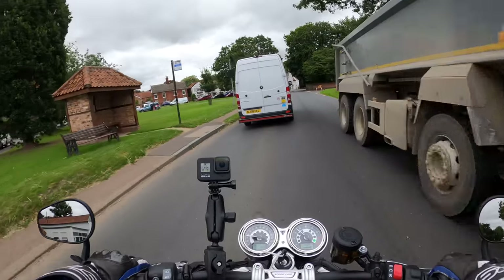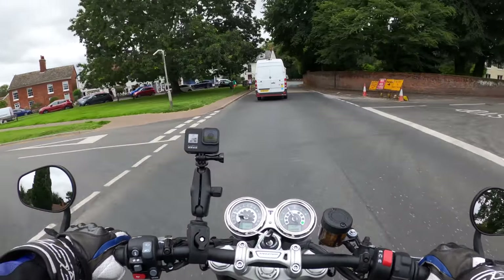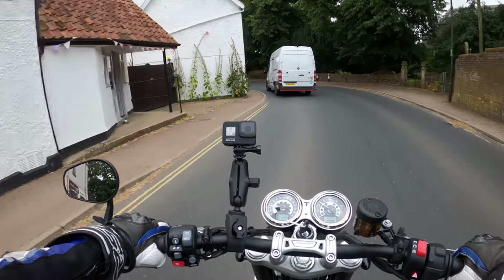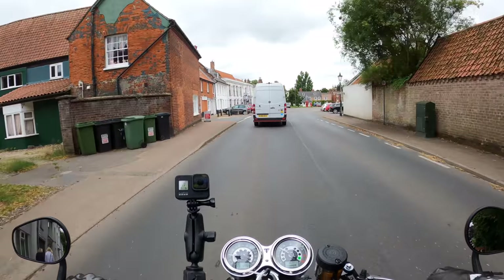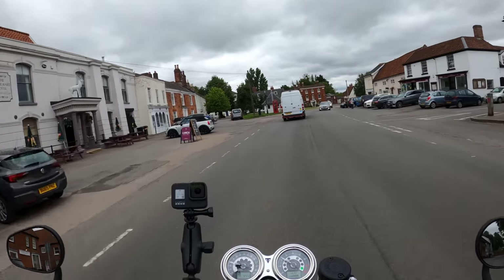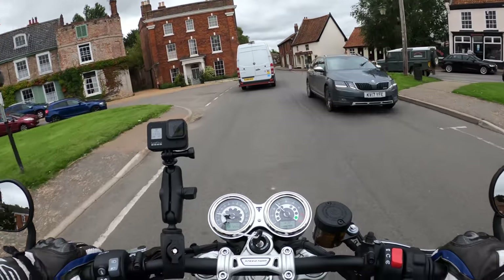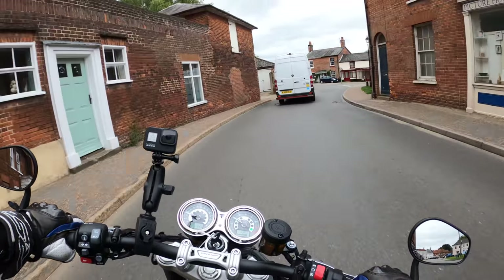The bike weighs in at 216 kilograms wet weight — you can't feel that though; it's very nimble. The exhaust sounds nice when you back off the throttle — you get a lovely burble. Very impressed early on — they've done a good job.